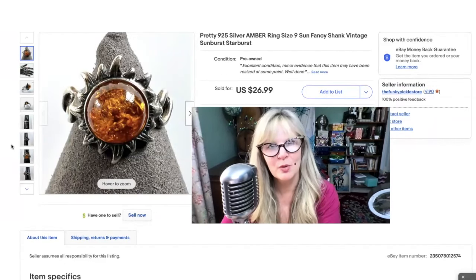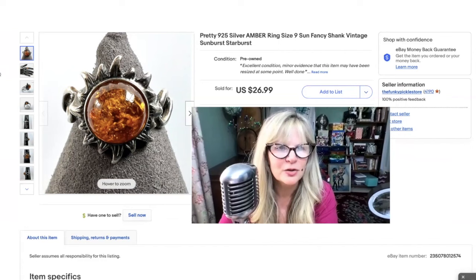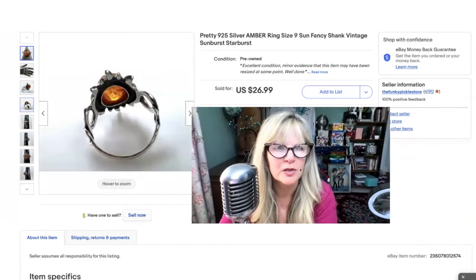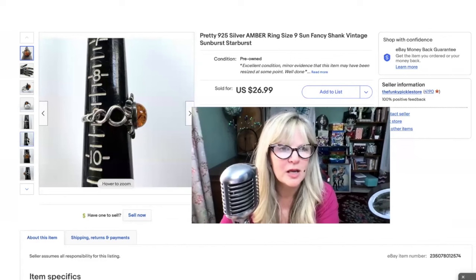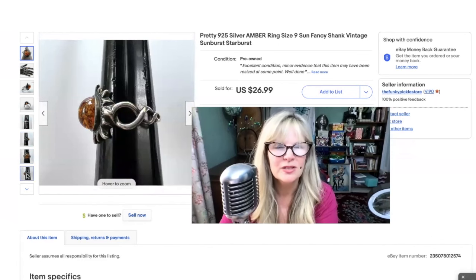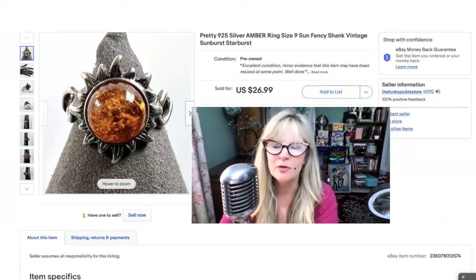How much do you love this sterling silver and amber ring? Look at the sort of sun motif around that center — it's so pretty. This one I did get as part of an auction lot. I think I paid $300 or $400, maybe a little bit more for the lot. I think I got maybe eight rings, but I'm keeping three of them for now. Size nine — that's a nice big size, maybe for an index finger. Look at that shank — a very cool, very interesting piece. I sold this little ring for $27.